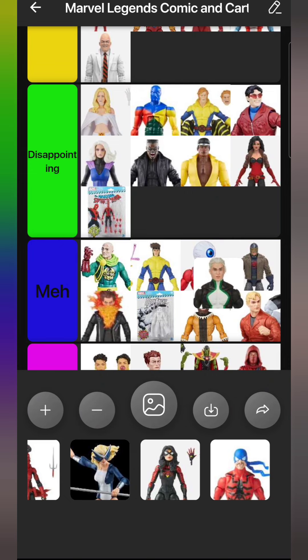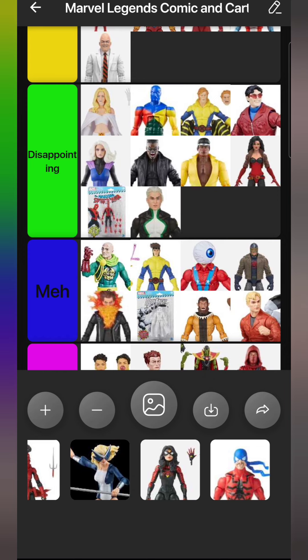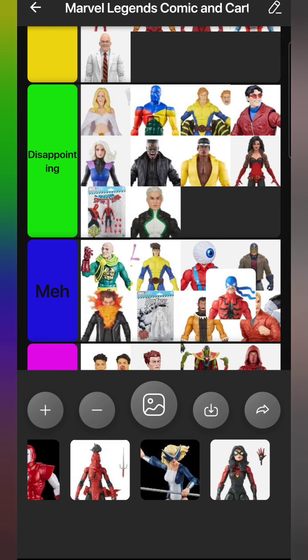We have Marvel Boy, Noh-Varr - a character I know from the Young Avengers and Dark Avengers. He's a character I've always wanted, but they made him in a suit I don't recognize, which is kind of disappointing. Otherwise he's not a bad figure, just not in a design I recognize. So he goes in Disappointing.